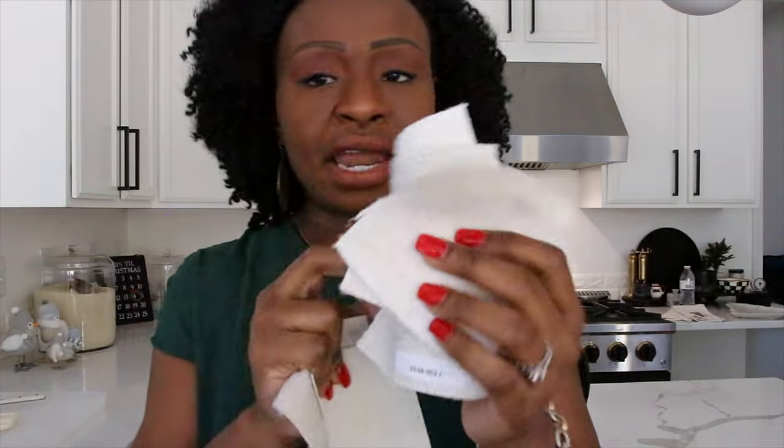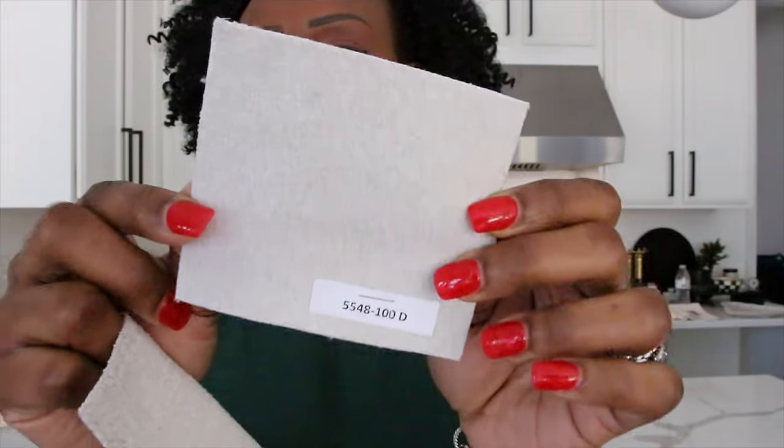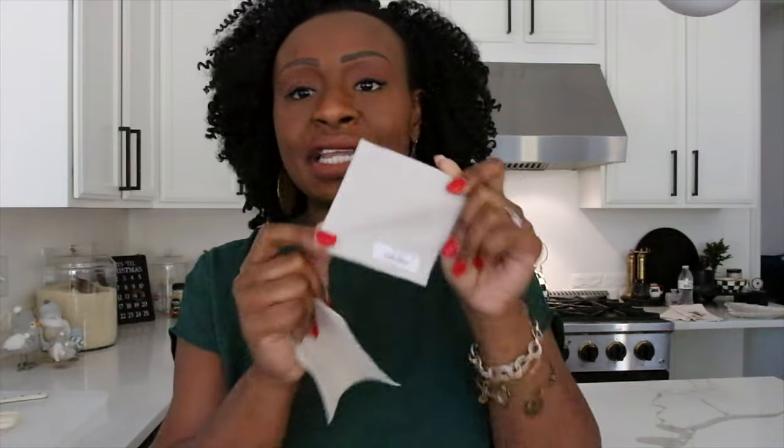Let me show you guys the fabric samples I selected for the swivel chair. These are all the fabric samples and I'll show you a close-up as well. So this is the fabric I decided to go with for the swivel chair. It's a lighter taupe - even on camera, in person it might look like a lighter gray slash taupe. I love this color so much.